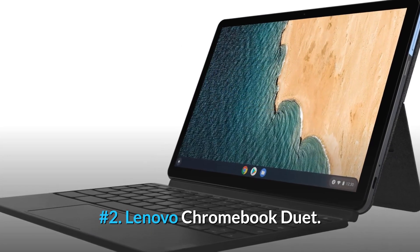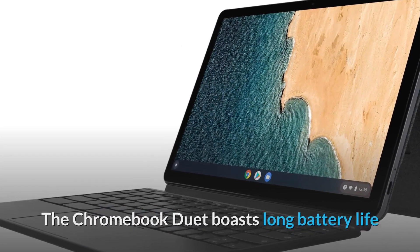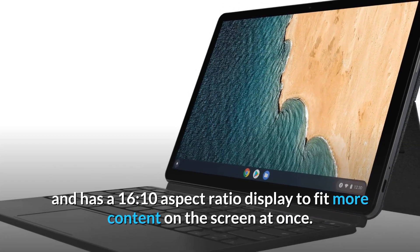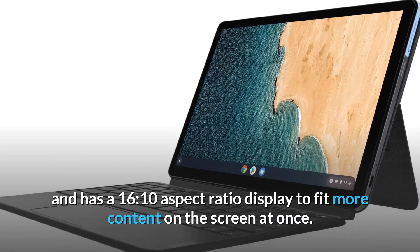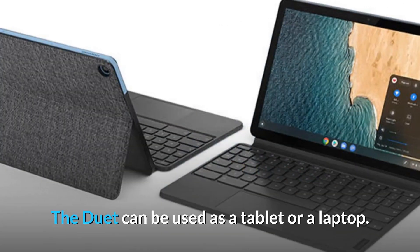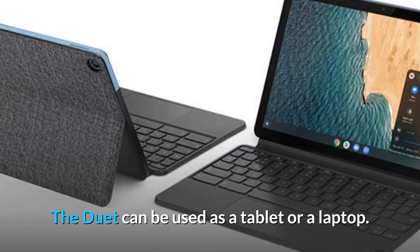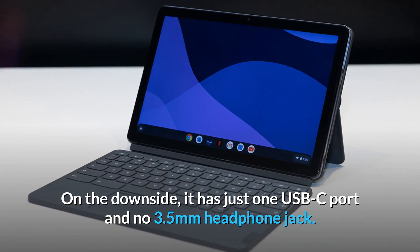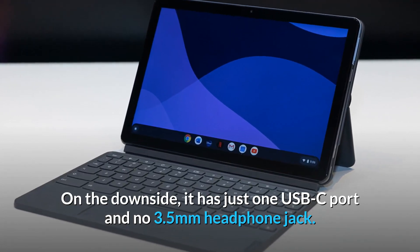Number 2: Lenovo Chromebook Duet. The Chromebook Duet boasts long battery life and has a 16:10 aspect ratio display to fit more content on the screen at once. The Duet can be used as a tablet or a laptop. On the downside, it has just one USB-C port and no 3.5mm headphone jack.